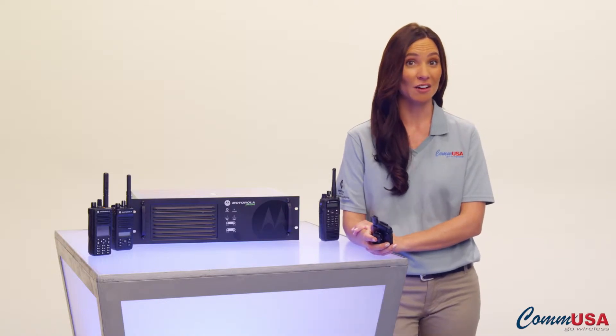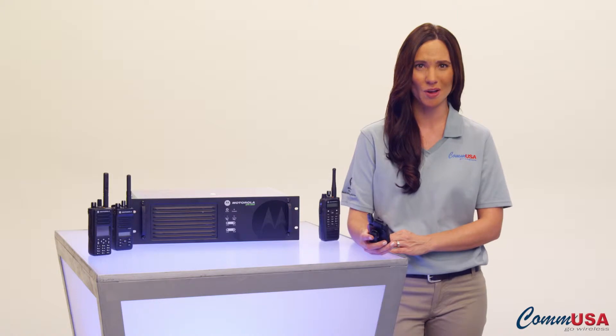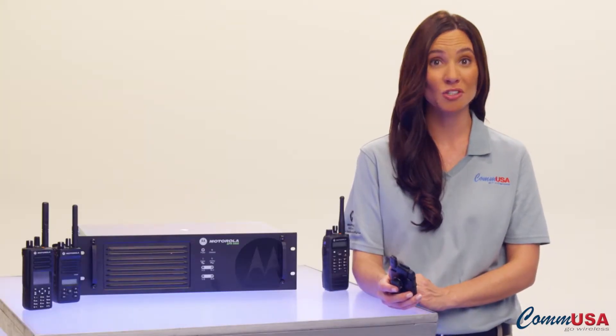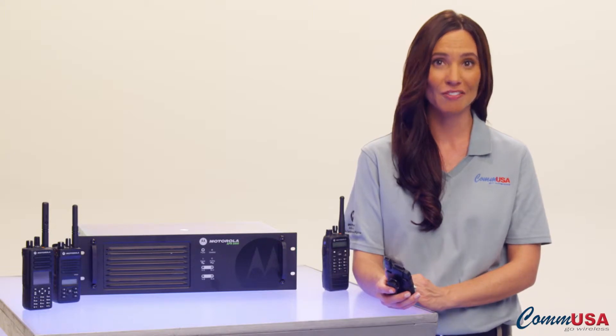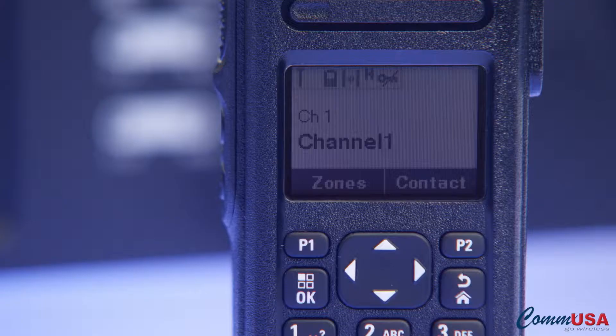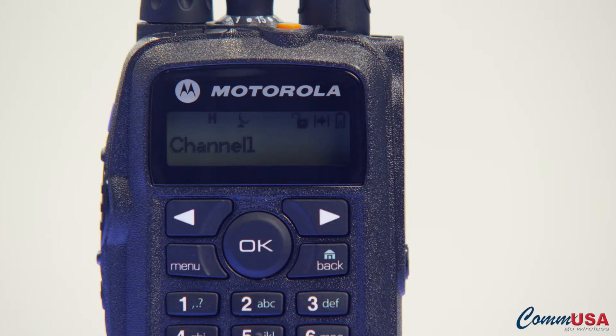We've all used Caller ID on our phones. In fact, I bet most of you look at the number and then decide whether or not to answer. Now you can do that with Moto Turbo Digital Radios from Motorola. Of course, your radio will need a display, but it works just like your cell phone, showing who or what radio is calling you so you can prioritize your communications.